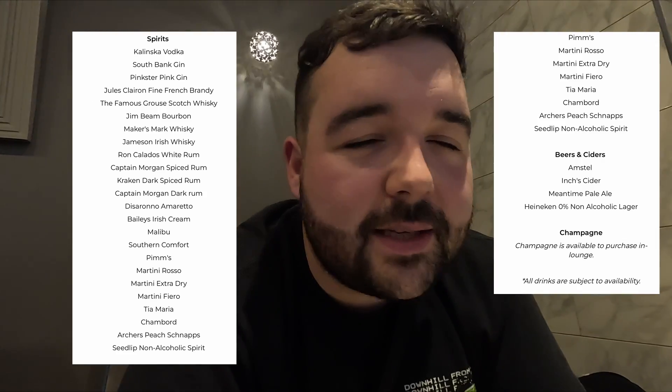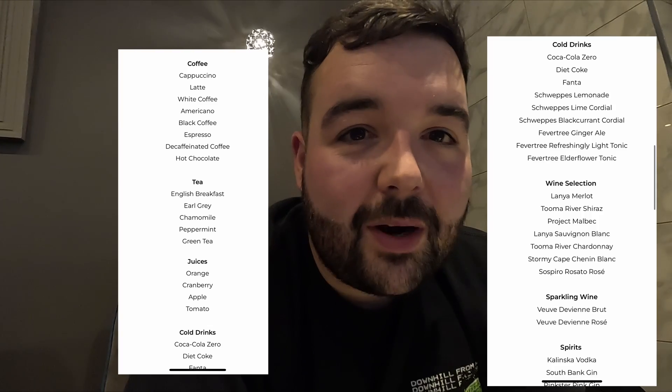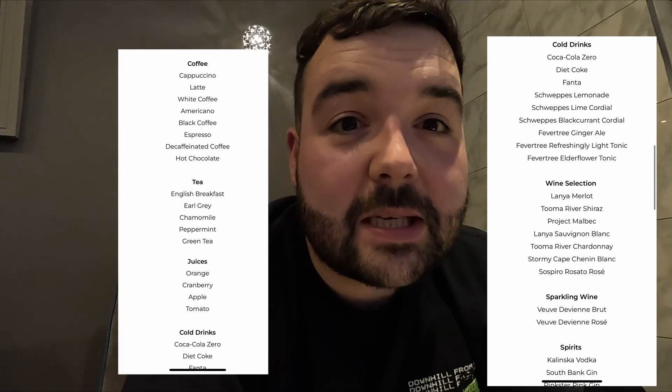The beers are going down well though — on my second beer. These would be about £7 a pop in a normal restaurant in the airport. All drinks are complimentary: wines, spirits, beers, sparkling wines. The only thing you have to pay for is champagne.